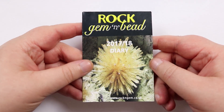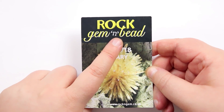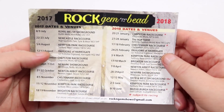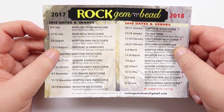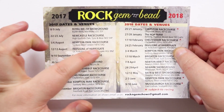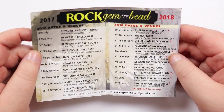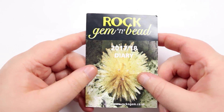First I just want to show you the little brochure from them. This is the actual name of the show — the Rock Gem and Bead Show — and you have all the dates in here for this year and the beginning of next year. I went to the show in Harrogate in August and it's also a really beautiful area, so it's a lovely day out both for the show and the area itself. It's a bit of a drive but definitely worth it, and I'll be going back next year.